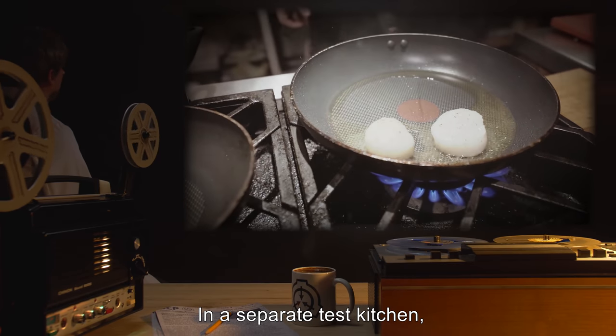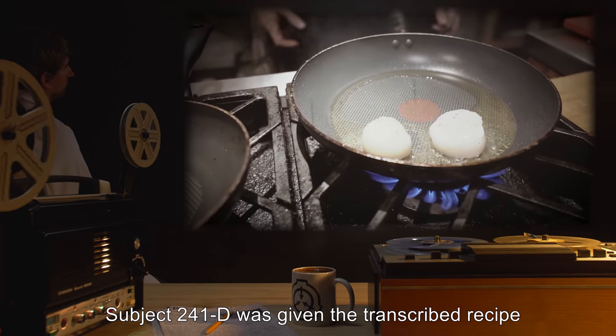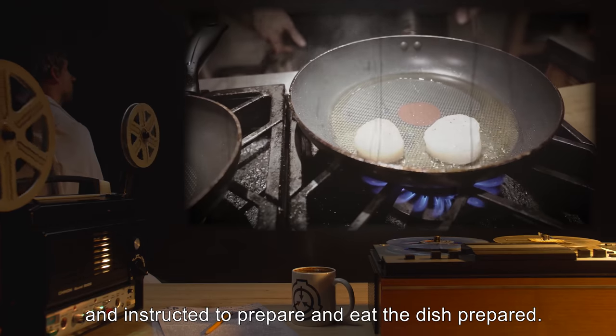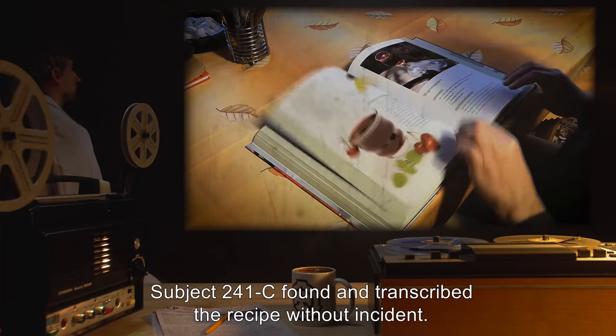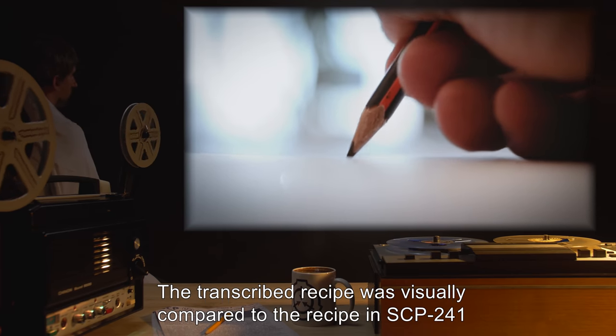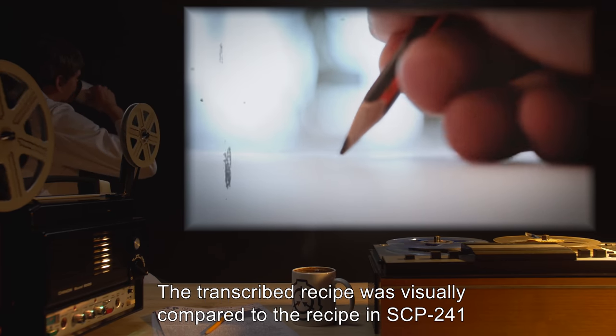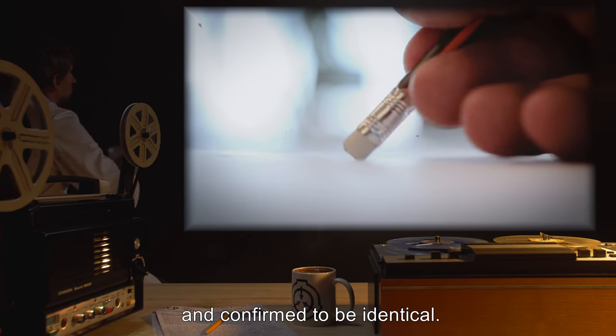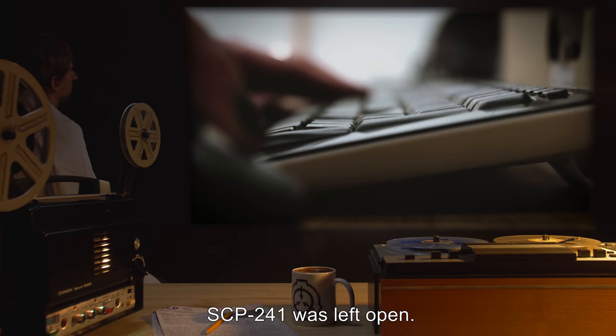In a separate test kitchen, Subject 241-D was given the transcribed recipe, and instructed to prepare and eat the dish. Results: Subject 241-C found and transcribed the recipe without incident. The transcribed recipe was visually compared to the recipe in SCP-241, and confirmed to be identical. SCP-241 was left open. Subject displayed no adverse effects from interaction with SCP-241.